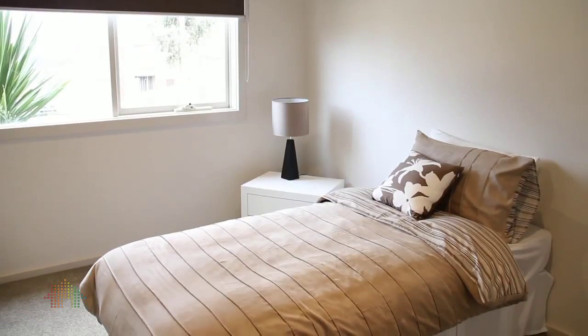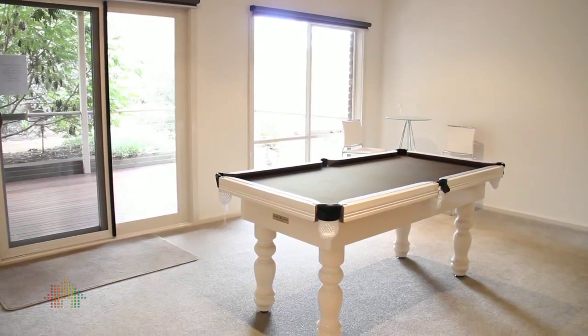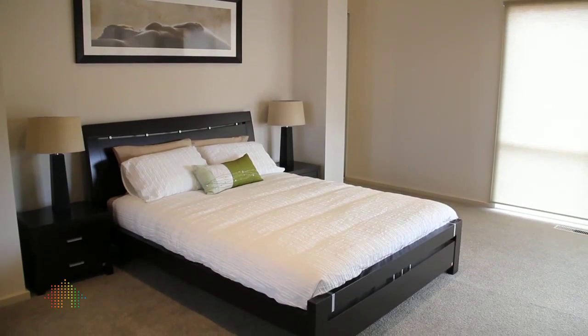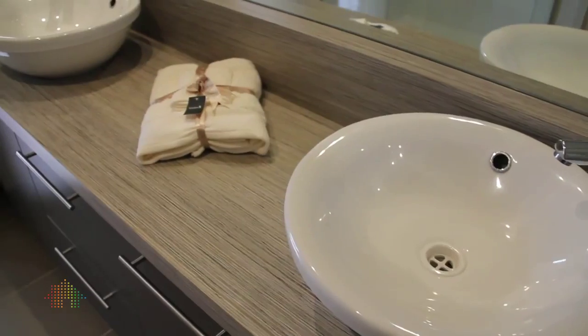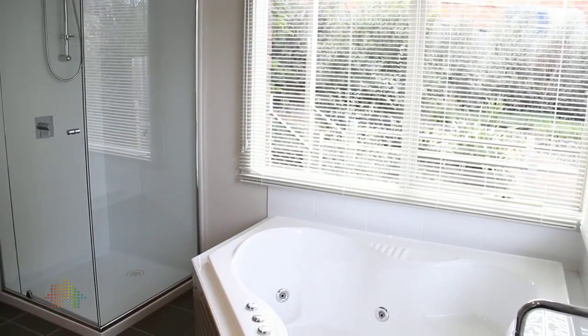The best features are huge bedrooms for children with built-in robes and your large rumpus area. The other feature is when you walk into the master bedroom, you're just blown away. It is huge. Large ensuite with double basins and then the biggest walk-through robe that you've ever seen.